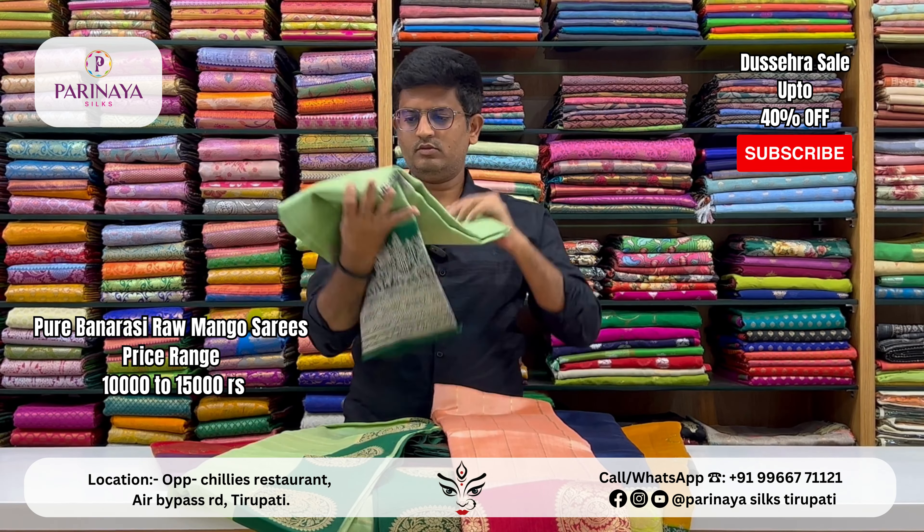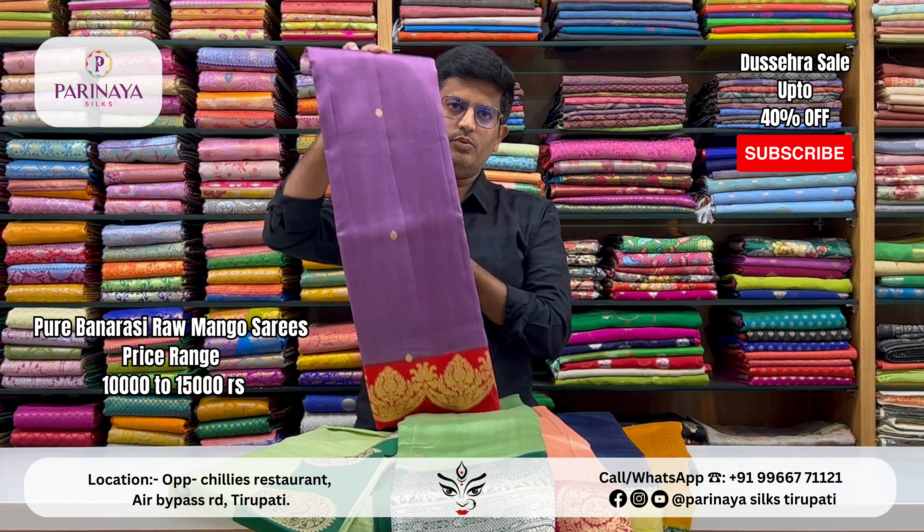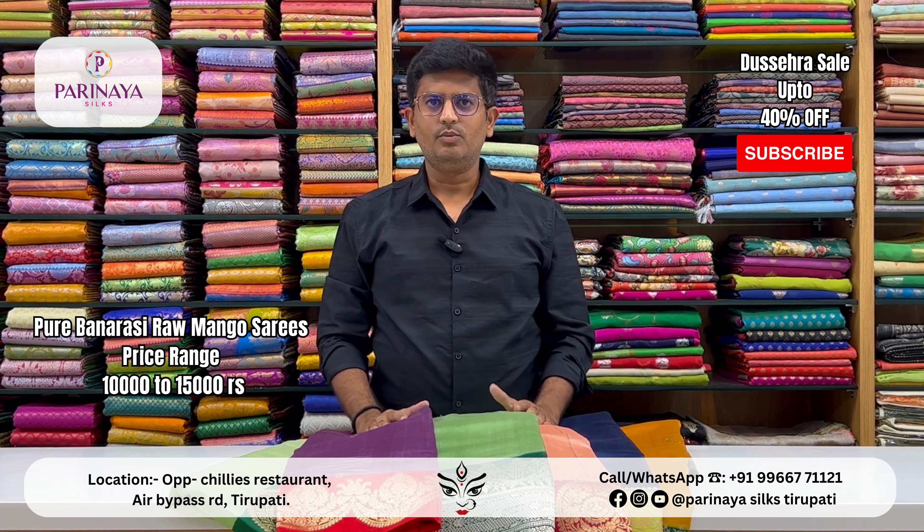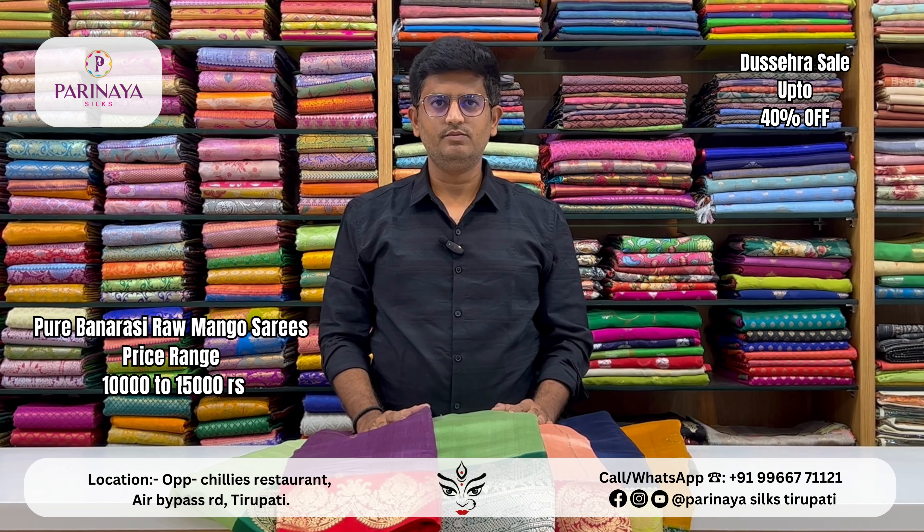Pastel and dark shades are available. I will show you via online video call facility. I will show you the latest collections at Parnayasilks, from our Parnayasilks Tirupati store. Thank you.